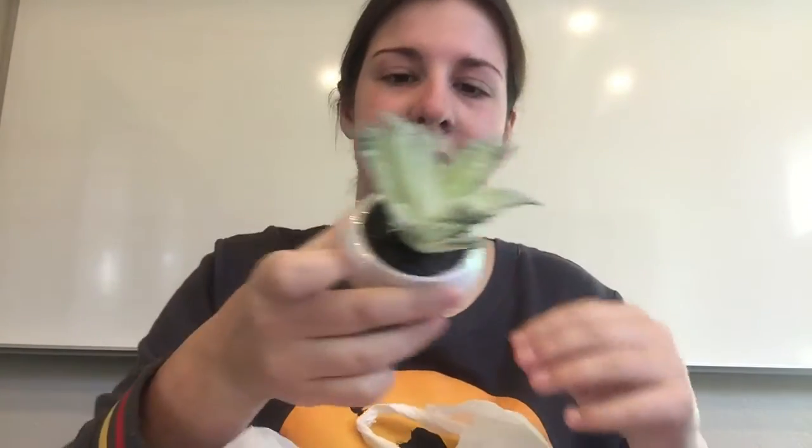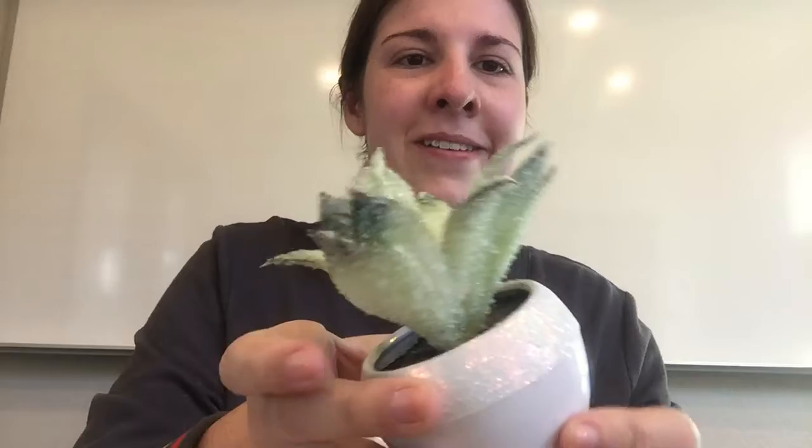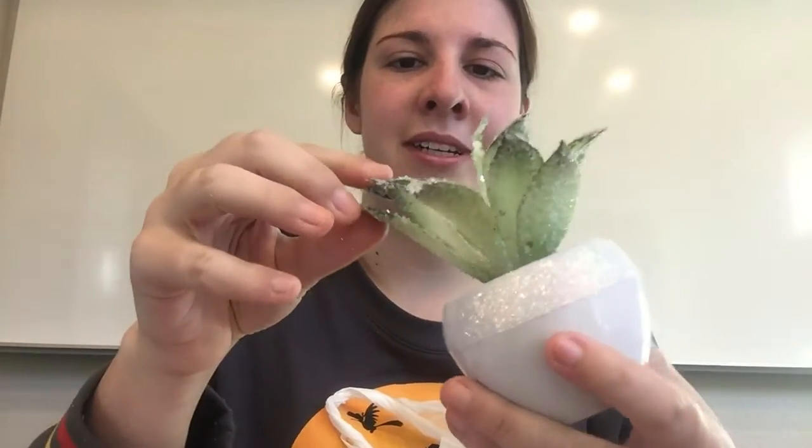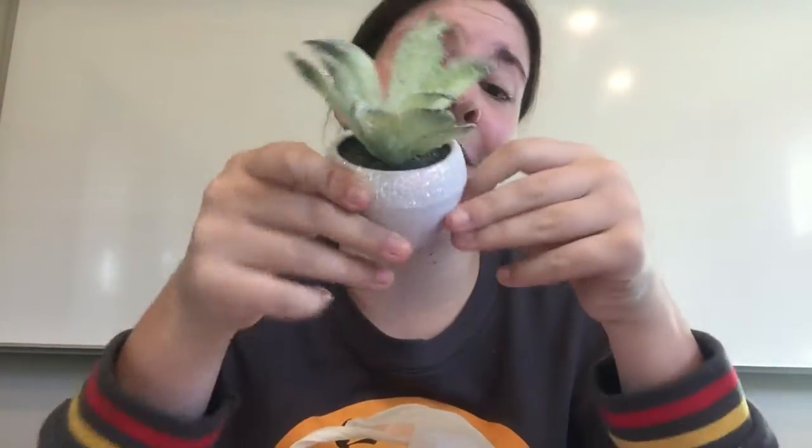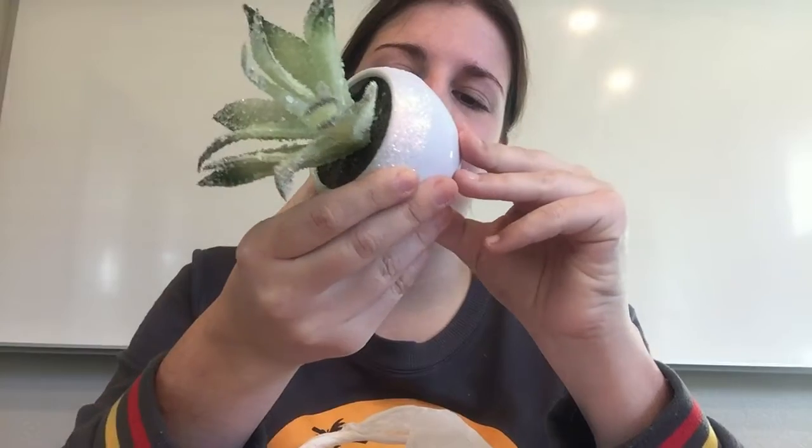This isn't really a tree — it's a succulent. This was $3, and I only really got this because it was sparkly and really, really cute. It's one of those things where the glitter doesn't fall out. Look at how cute it is. This is a good $3 tabletop succulent.